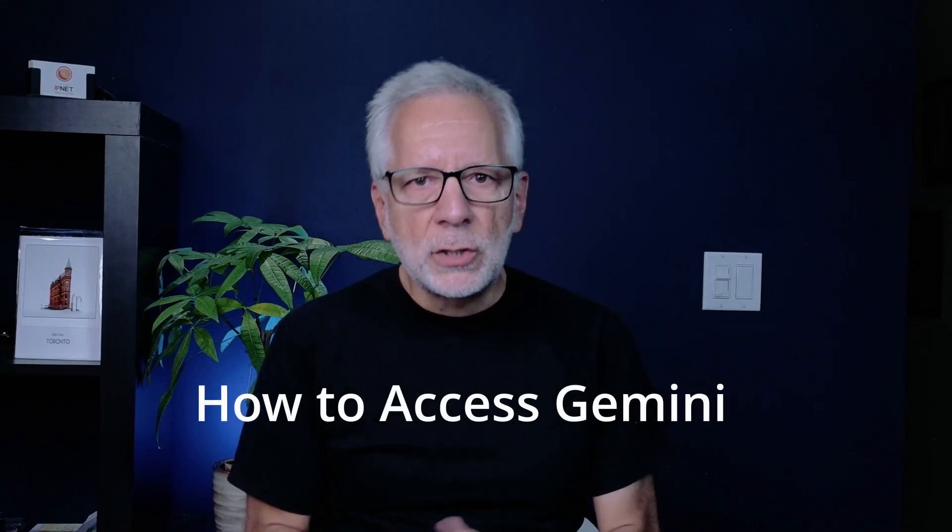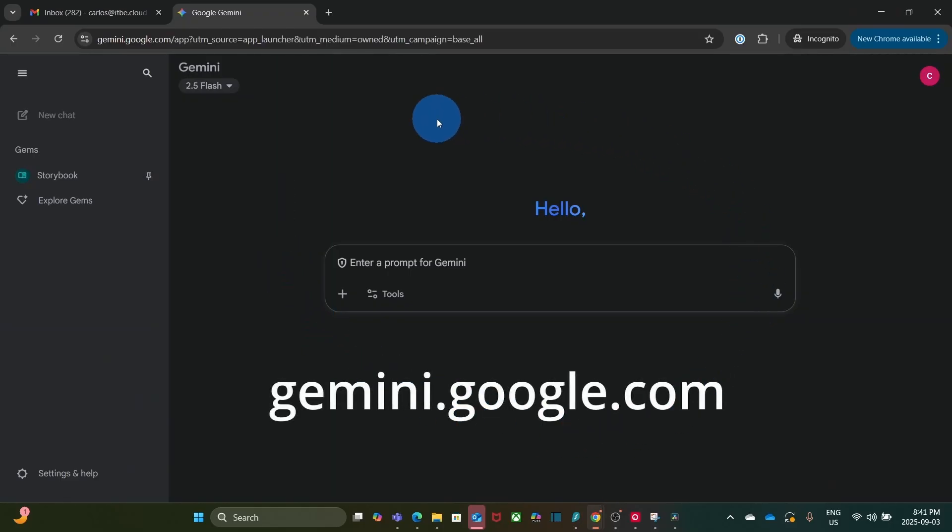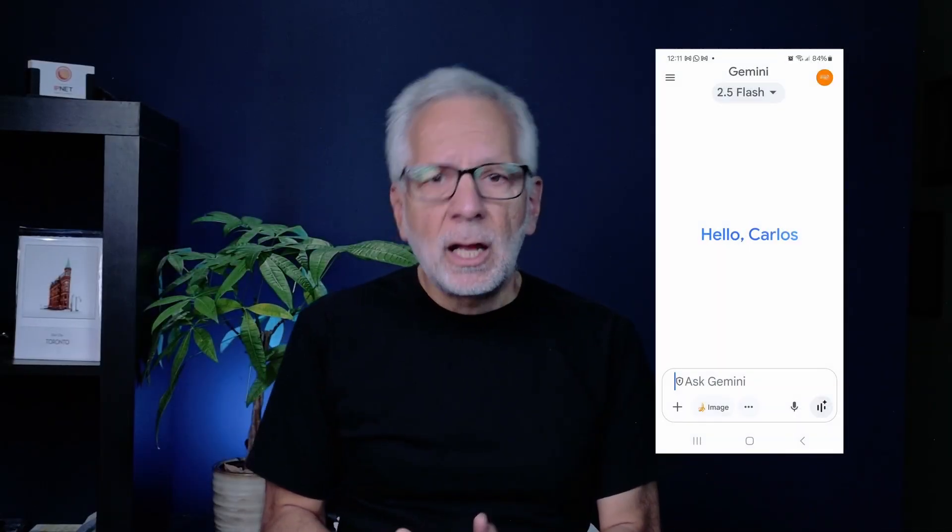There are two main ways to get started. From your browser, visit gemini.google.com, or you can use the Gemini mobile app on iOS and Android. And if you are using Google Workspace, you can also access Gemini directly inside your apps — Gmail, Drive, Docs, and Sheets.